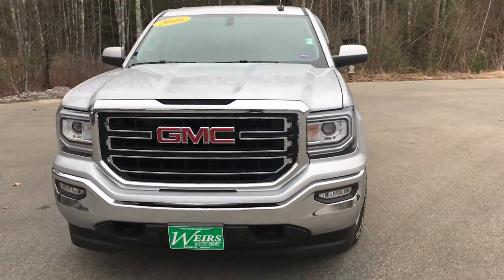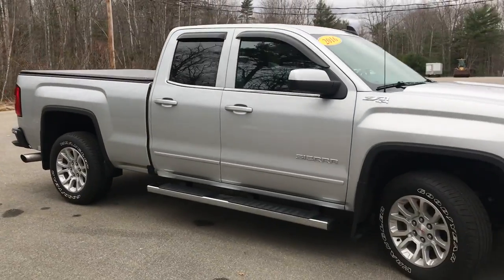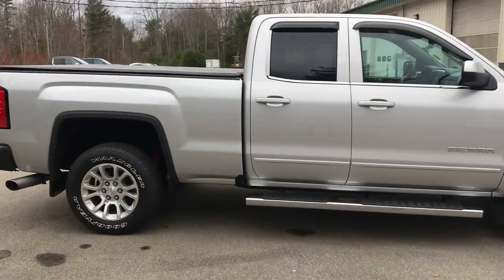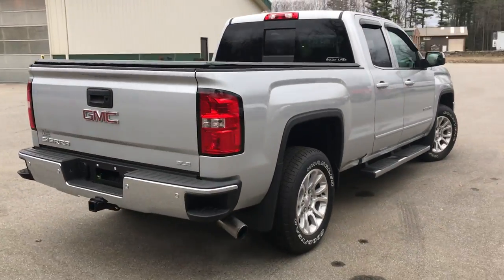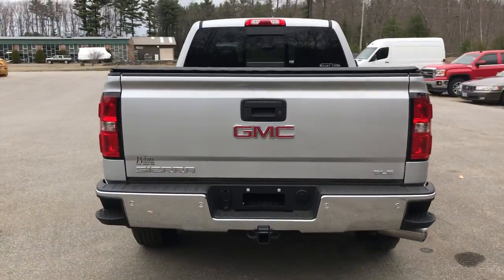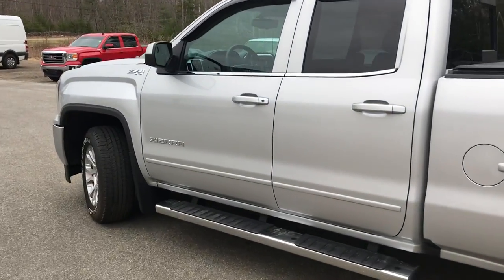Good afternoon, down here at Weir's Buick GMC, Route 1 in the Rumble Main. Just wanted to do a quick walk-around video of this 2016 GMC Sierra Double Cab SLE four-wheel drive that we have on our lot. It's a very nice truck. The Sierra's got a little over 40,700 miles on it.